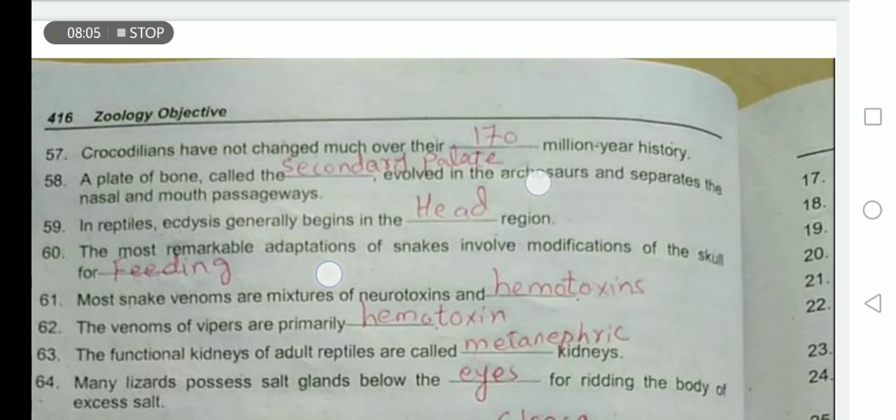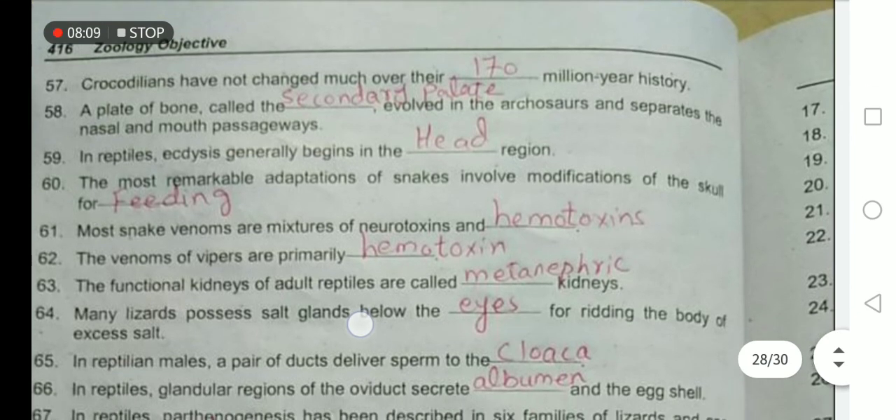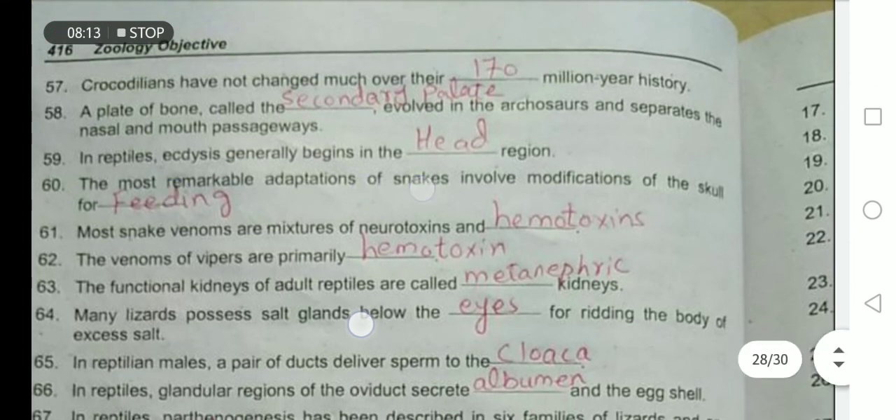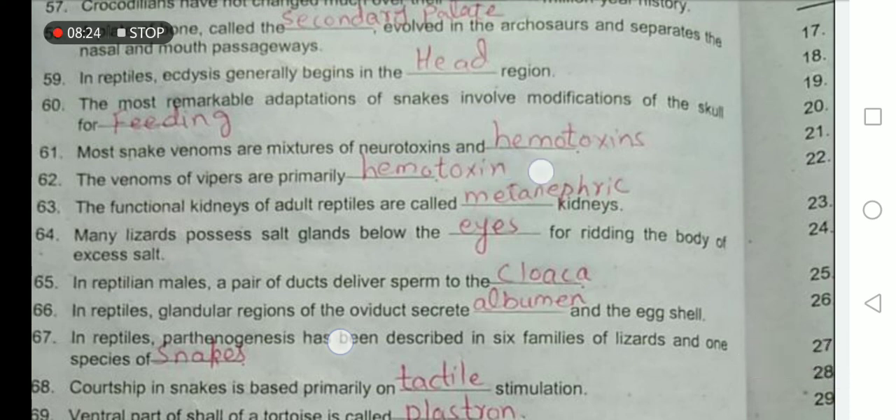In reptiles, ecdysis generally begins in the head region and then moves toward the tail. The most remarkable adaptation of snakes involves modifications of the skull for feeding. Most snake venoms are a mixture of neurotoxins and hemotoxins, while the venom of vipers is primarily hemotoxic.